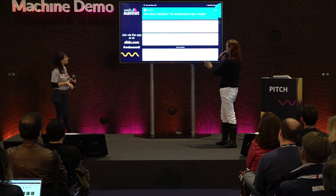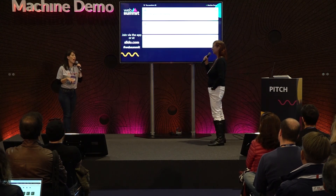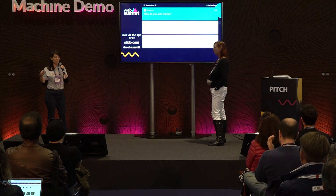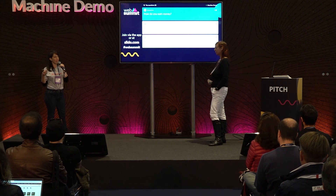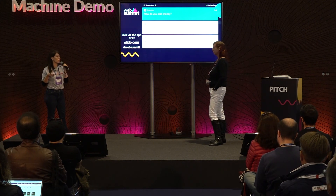Question: what's your revenue model, how do you earn money? We have a subscription model. The app is free, but if you want to unlock more advanced features and have cloud access and use our web interface, you pay a subscription.